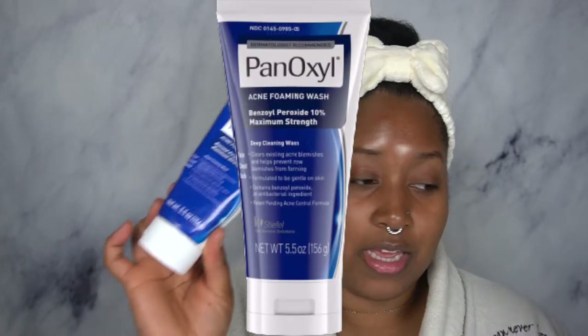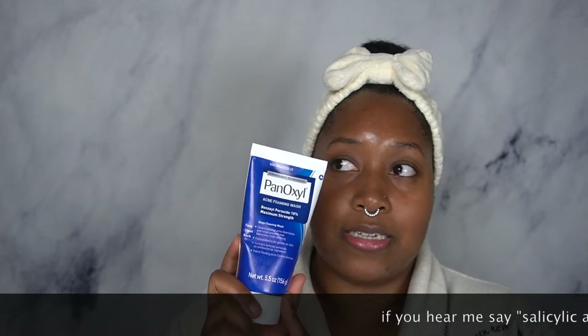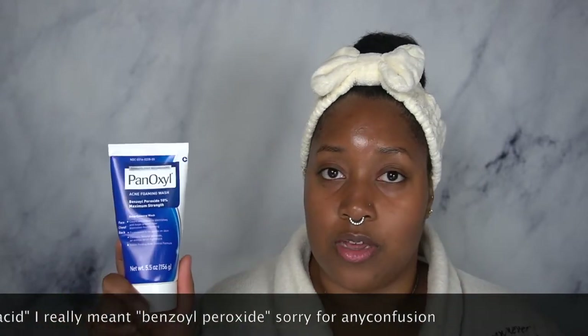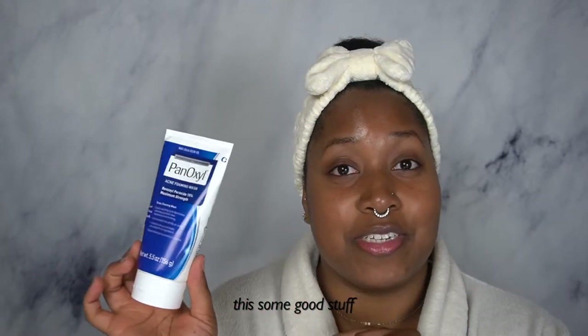Next up, Panoxyl. It can be found at Target — that's the only place I found it. I was looking at Walmart and CVS and didn't see it. I went to Target the following day after searching around the city and found it for about $10 to $13 — I believe it was $11.99 or $12.99. This is my first and only container of Panoxyl, and I purchased it at Target for around $10 to $13.